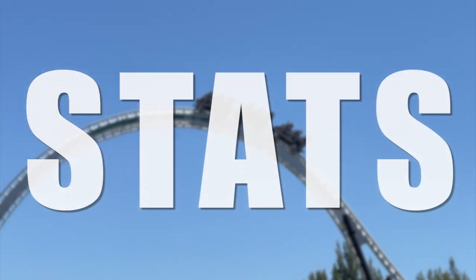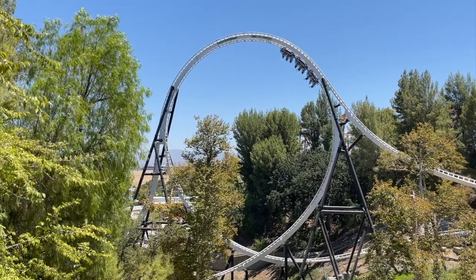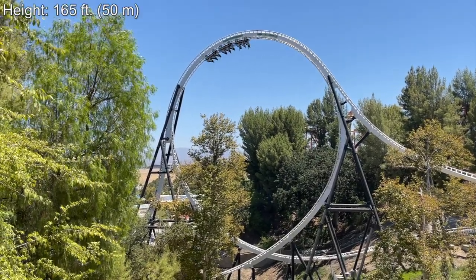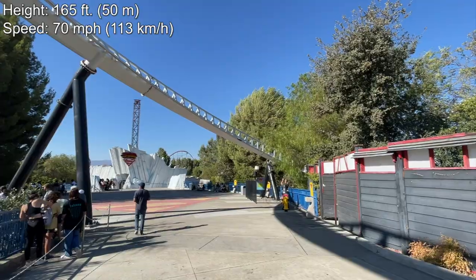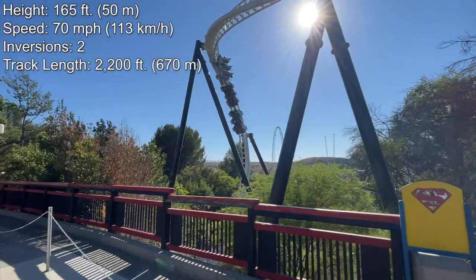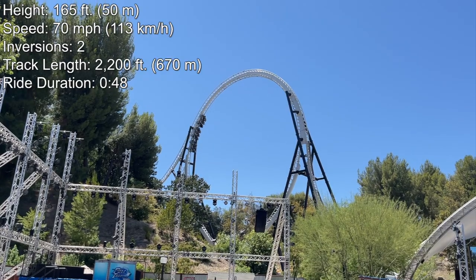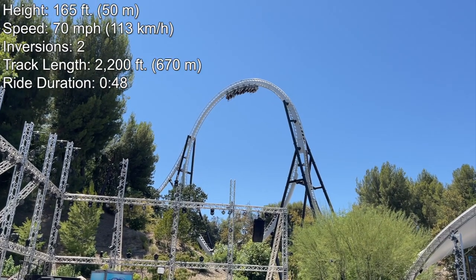Let's go ahead and start with the stats for Full Throttle. This Premier Rides multi-launch coaster has a height of 165 feet, a top speed of 70 miles per hour, two inversions, a track length of 2,200 feet, and a ride duration of 48 seconds. Full Throttle used to boast the tallest loop in the world, and while it no longer claims that title, it is still the tallest in North America.